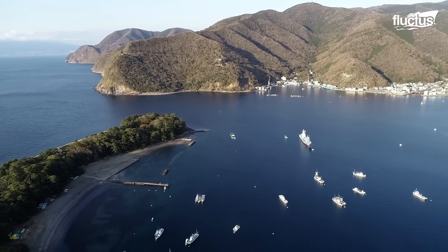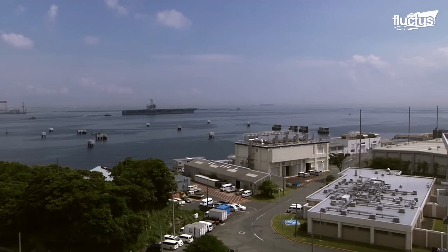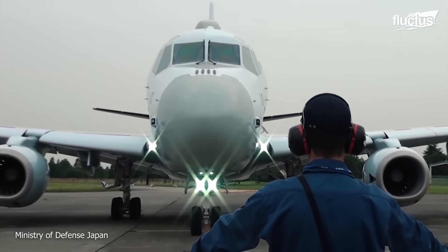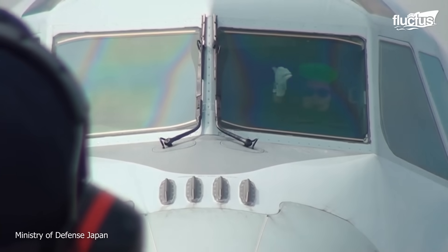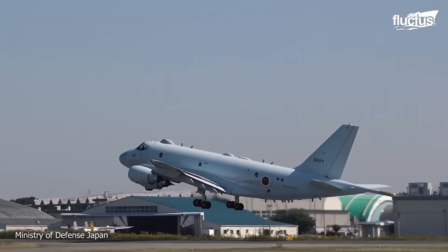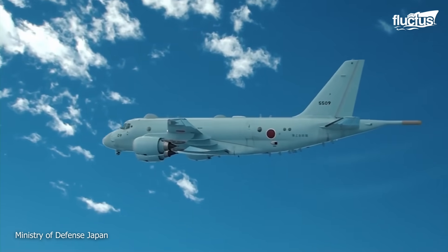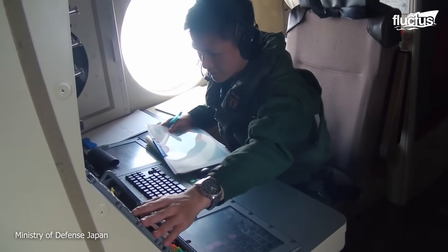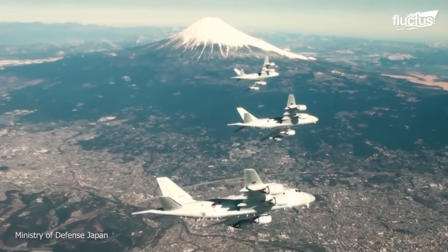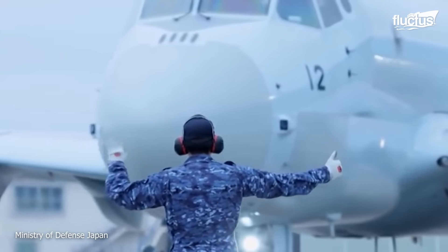Island nations like Japan are particularly susceptible to seaborne threats and take the patrolling of their national waters extremely seriously. This eventually led to the development of the Kawasaki P-1 maritime patrol aircraft, a long-range surveillance and anti-submarine plane first introduced in 2013. At 124 feet long and boasting a 116 foot wingspan, the P-1 resembles a passenger plane more than a military aircraft.